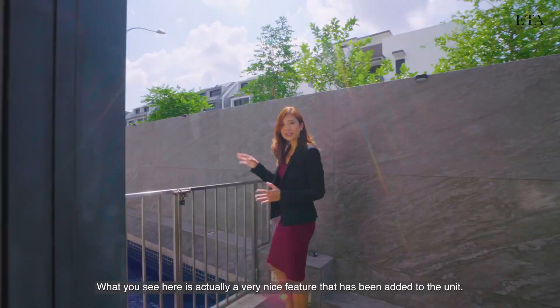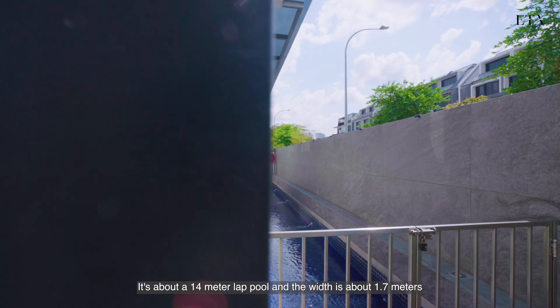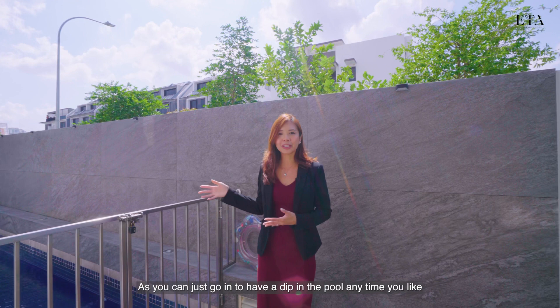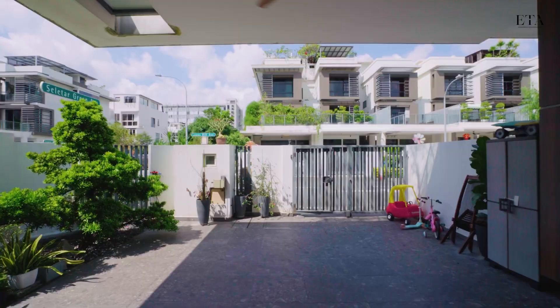What you see here is a very nice feature that has been added to the unit — it's about a 14-meter lap pool and the width is about 1.7 meters. Not a lot of units in Luxus Hills have this feature, and I think it's a very nice addition. You can just go in for a dip in the pool anytime you like, especially on a hot day like today.